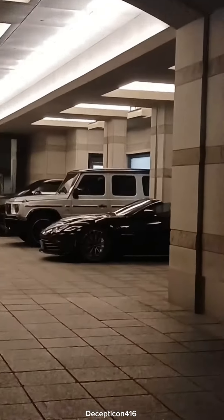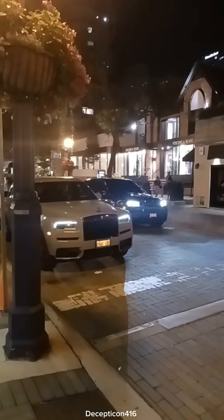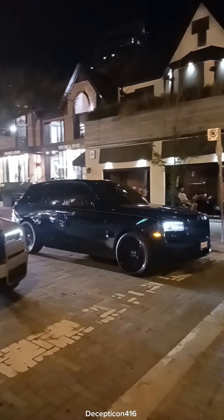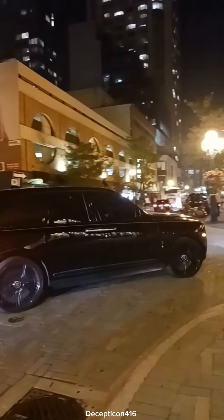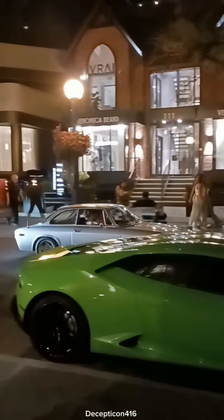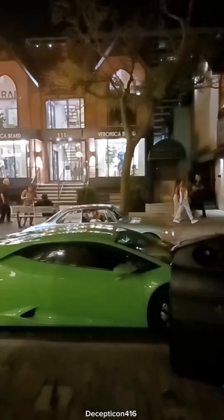Here we got a Bentley, that is nice. Aston Martin and a G-Wagon, look at that. Two in a row - holy, look at that R8!